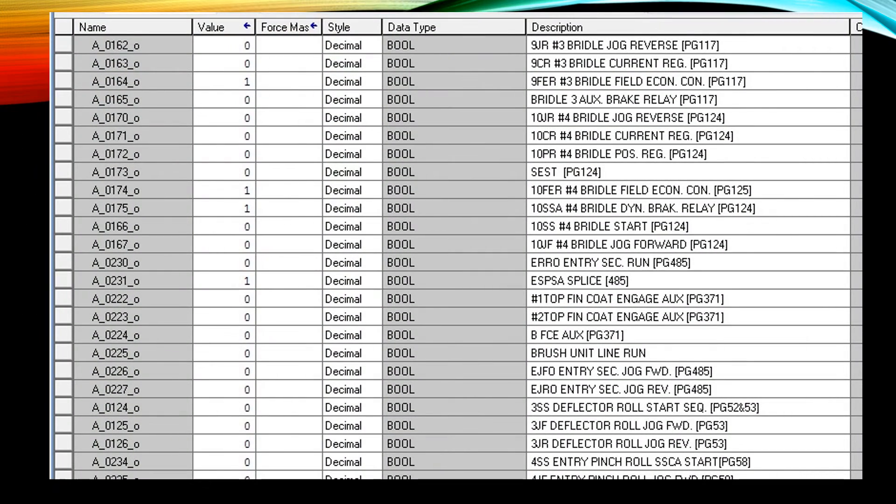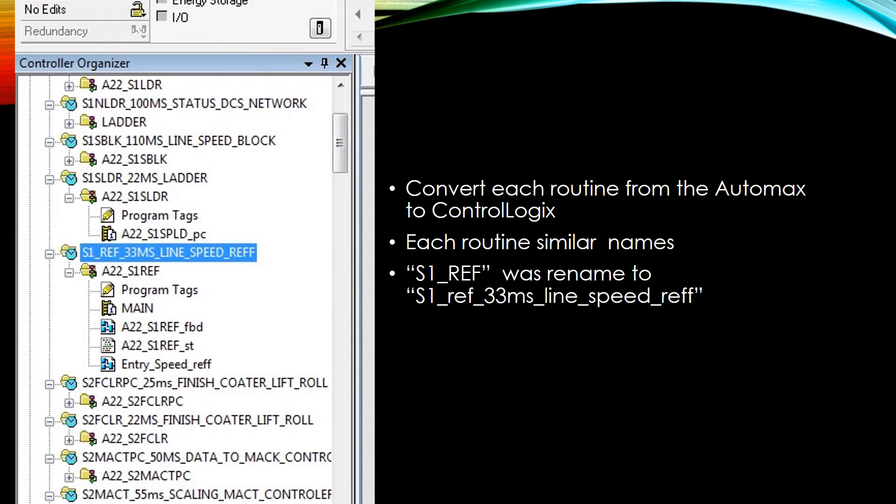Here you will see some of the documentation that we have imported directly from the AutoMax processor into the ControlLogix processor. We have also added the underscores — zeros for outputs and I's for inputs. This is an example of some of the documentation that we have imported. Then we convert all of the routines, keeping each routine with a similar name as what it was in the AutoMax system.